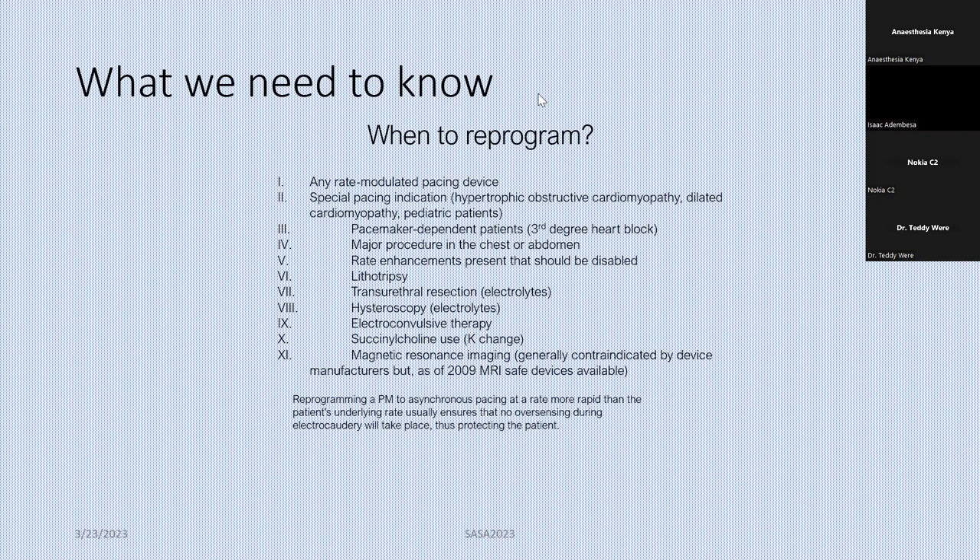After surgery, you send them back so that the device is set back to pre-op settings. What kind of surgery is the patient going to have? The rule is: the closer the surgical incision is to the generator of the device, the higher the chance of interfering with normal functioning. Any surgery above the umbilicus is considered high risk. Any surgery within 15 centimeters of the device — for example, a patient with a fracture humerus on the left side where the generator is just under the clavicle — is very close to the device.